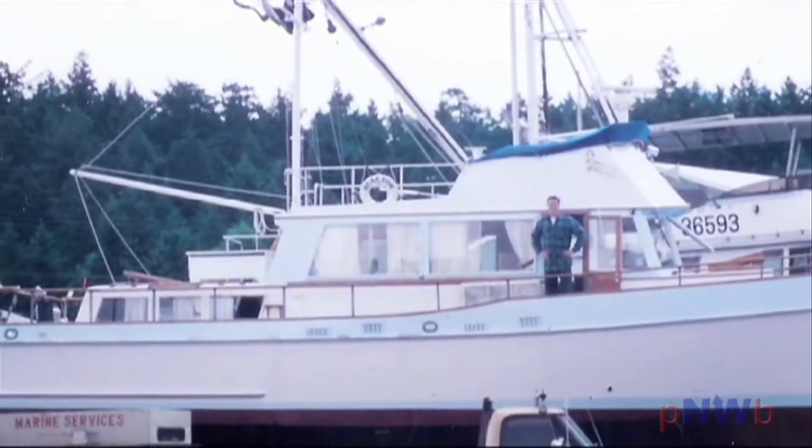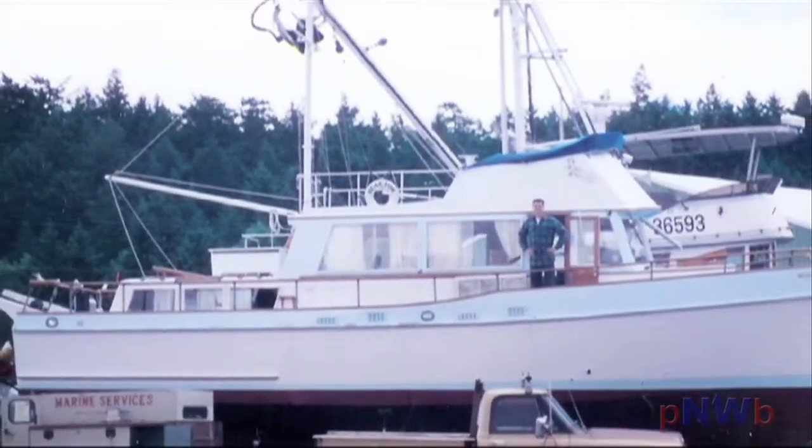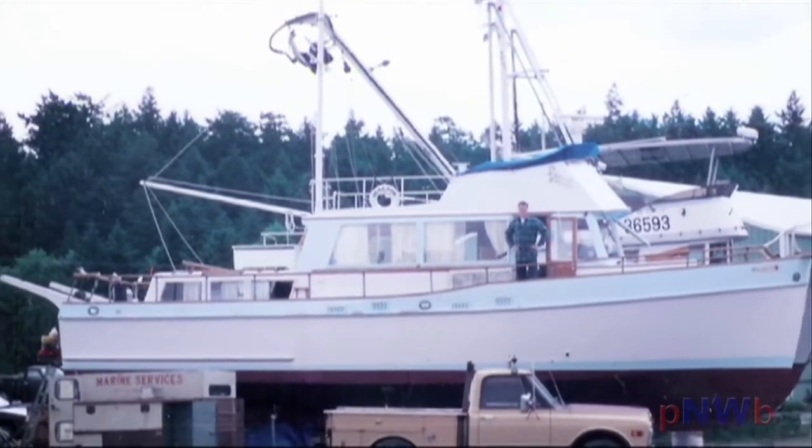The insurance company determined that the owners were going to take the actual cash value of the policy and go buy another boat. So the boat was left orphaned.